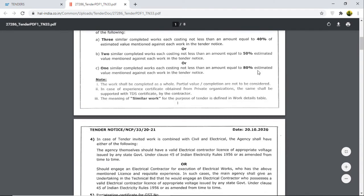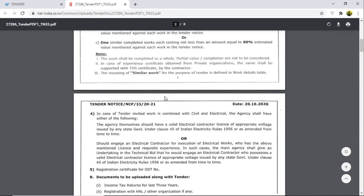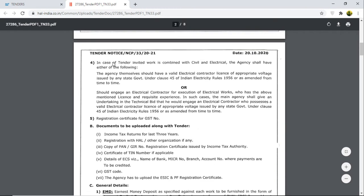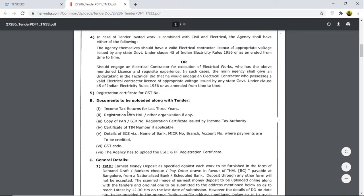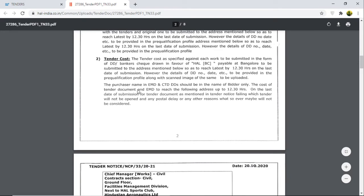Regarding the qualification criteria: if you completed work equal to 80%, one completion certificate is required. Otherwise, at 50%, two completion certificates are required. For that value, all the documents to be uploaded are listed here, and you have to upload these documents along with your tender submission.